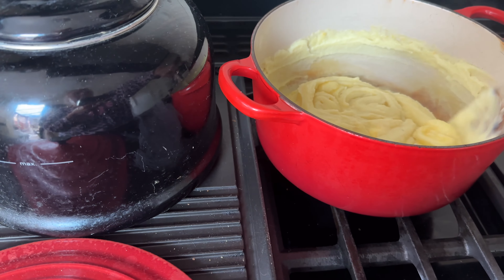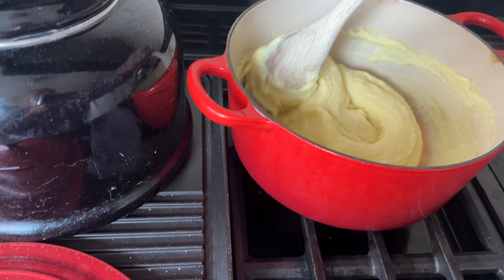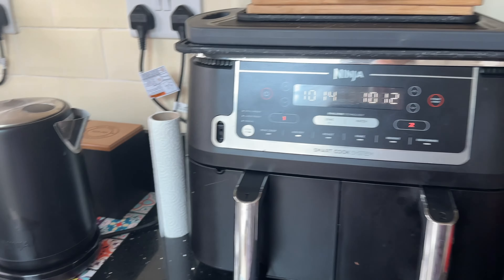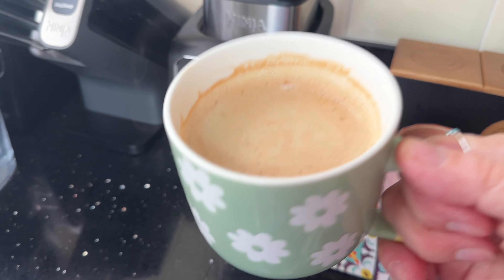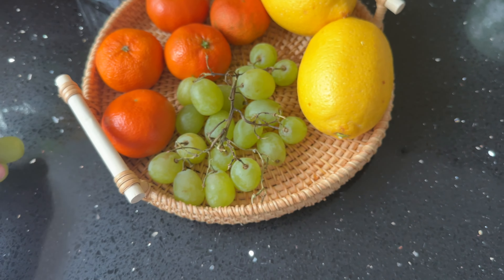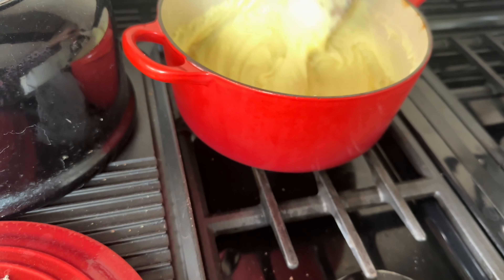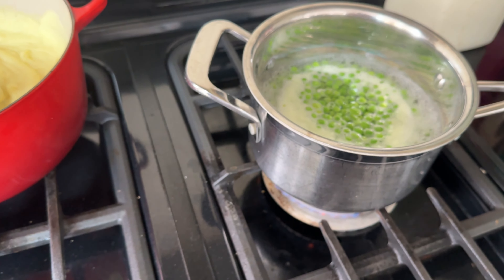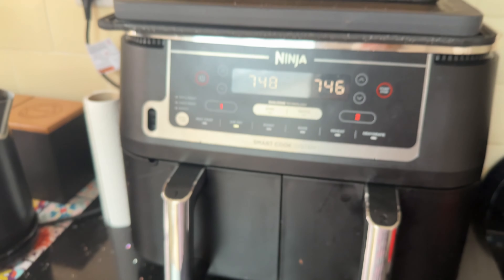The peas are starting to come up now, giving them a stir. The butter's melted in the mash — keeping it on very low to stay warm. The peas are just about at the boil, and I've got 10 minutes left on the fish. I've got a cup of coffee to drink — cheers everyone! They're gorgeous. They're on a rolling simmer now, seven minutes left, and I'll be back to show you what the dinner looks like.